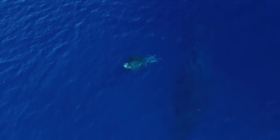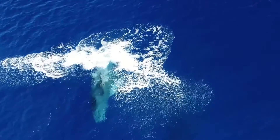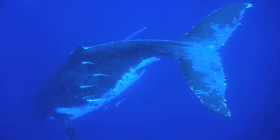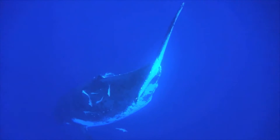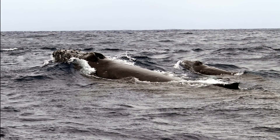Humpback whales produce the longest and most complex sound sequences. Each regional population has its own song. Only males produce these songs and they can be half an hour long. This typically happens during the breeding season.